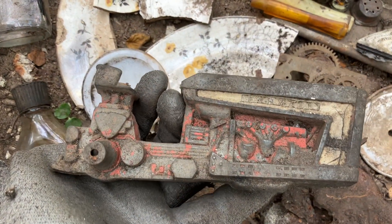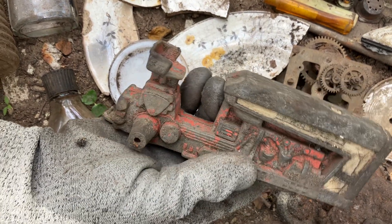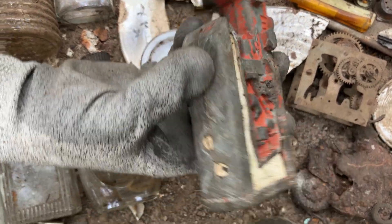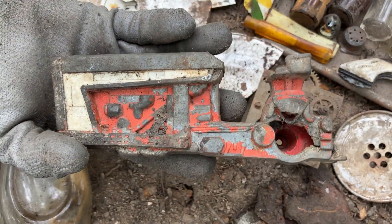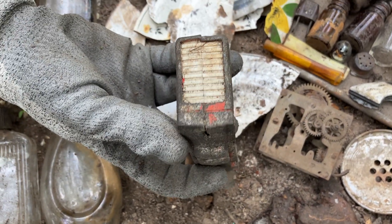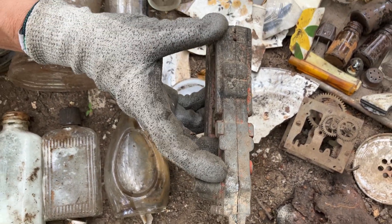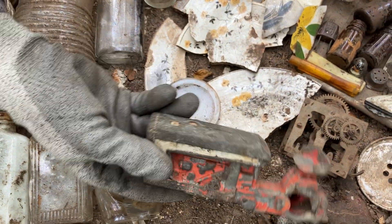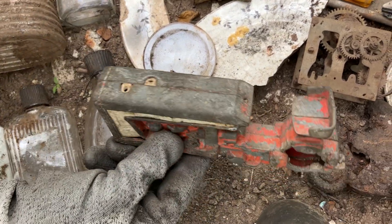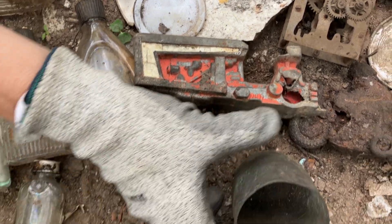This is a really neat find Pam found - if you can zoom in, this is a cast iron tractor. It's really well made. You can see the little engine in there. It's too bad the wheels are gone. I don't know if it's a Tootsie or what - there's no writing on it - but it's definitely old. If anyone has a date on that or knows who made it, please let us know. It is all cast iron and a very unique find.